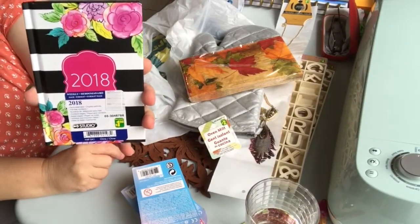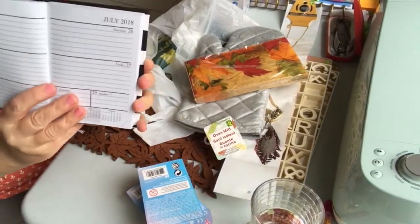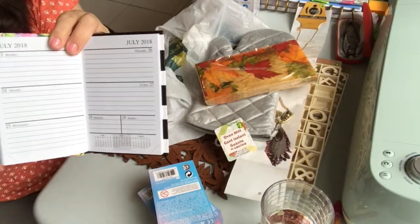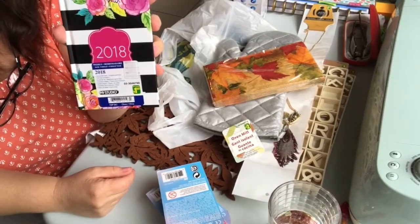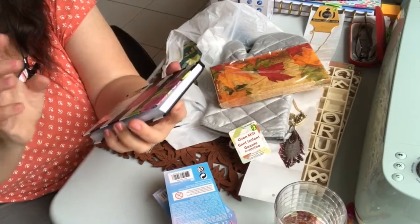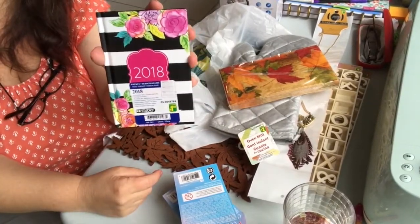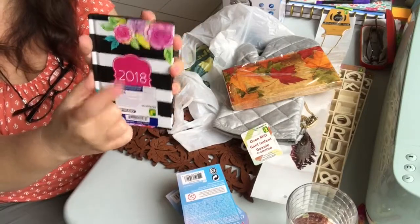Not too long ago I had purchased one of these agendas but accidentally got the French version. I do read French, but I prefer my agenda in English since most of my business is done in English. Yesterday at Dollarama they had it in English — I just had to pay better attention. It's a 2018 little agenda for a dollar fifty, and I liked it because the cover is very similar to my Happy Planner. It does only start in 2018.